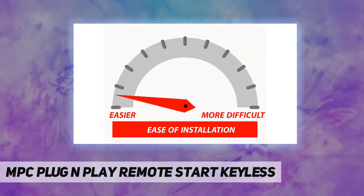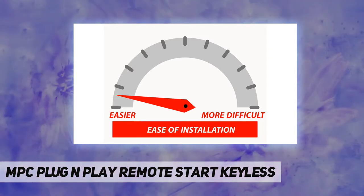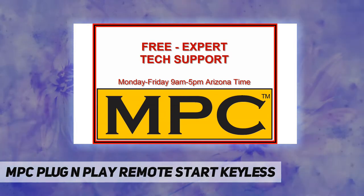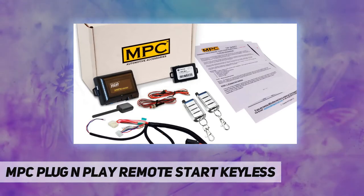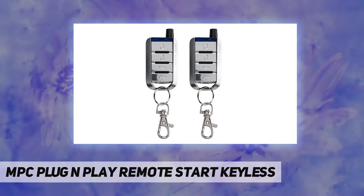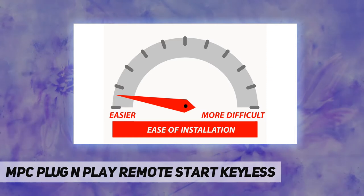The kit features the CrimeStopper RS3 remote start, iDatalink keyless bypass module, and custom T-harnesses, so the kit only requires you to make one ground connection — the rest is plug and play. Includes a detailed instruction sheet. Product may not work in vehicles manufactured for sale outside of the US and Canada.